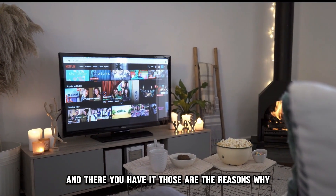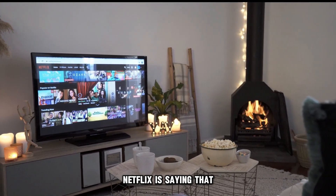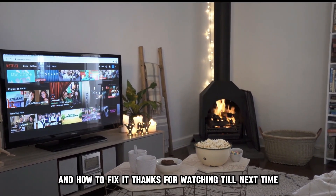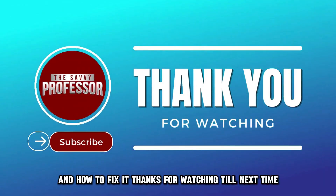And there you have it. Those are the reasons why Netflix is saying that your device isn't part of the Netflix household and how to fix it. Thanks for watching. Till next time.